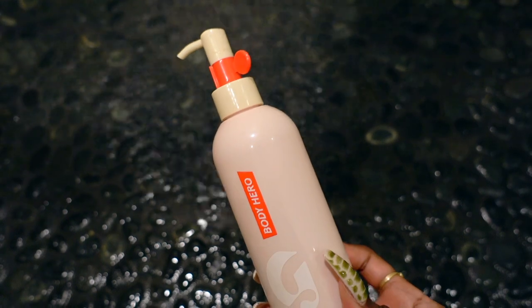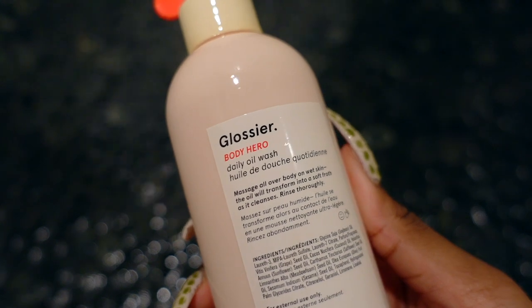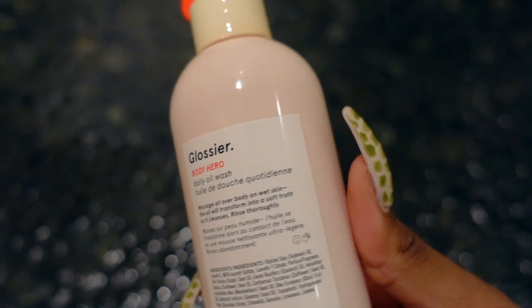Once I'm actually in the shower, I will use my Glossier Body Hero Oil. This one differs from a normal body wash because rather than foaming up and bubbling, it's not water based — it is an oil that will cleanse your body. Because of this, you don't have to worry about it over-drying your skin or stripping your skin. It is going to clean your body and moisturize at the same time.